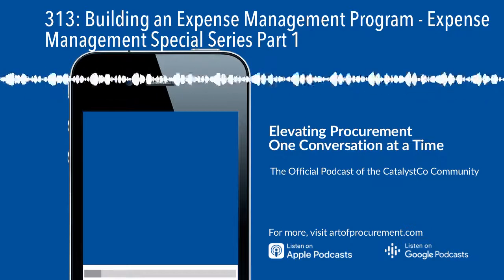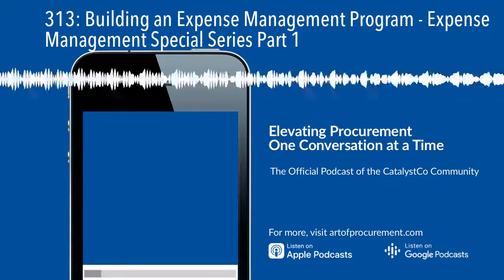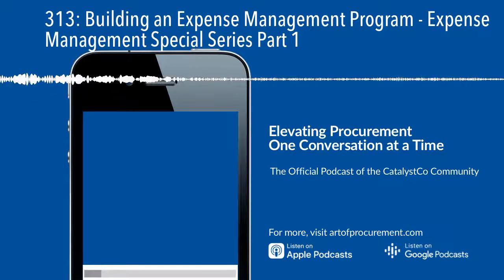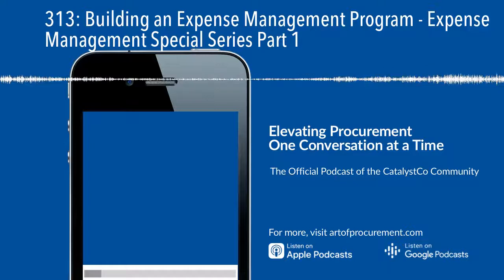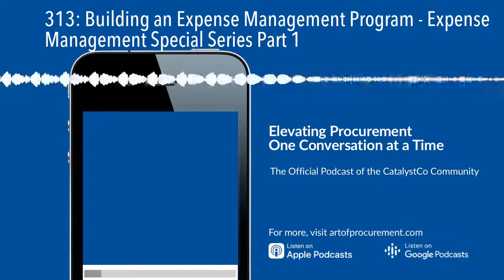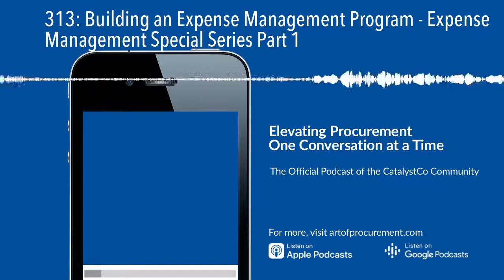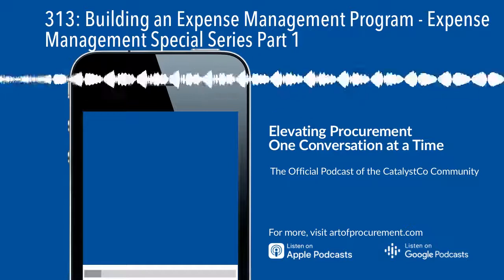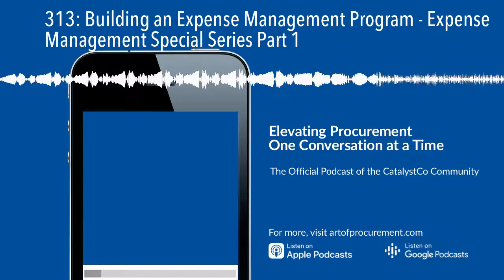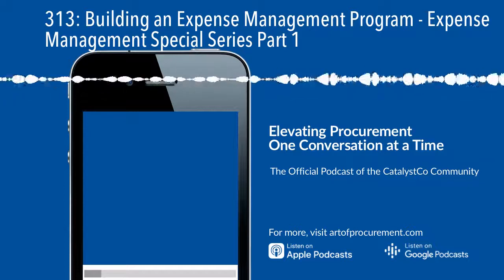Whether your company is in growth mode, protecting what they have on hand, or adapting to a new normal, responsible expense management is never far from an executive's mind. This is particularly true during an economic downturn, when the cash generated from expense reductions can be invested in growing your competitive advantage or as an alternative to more drastic action.